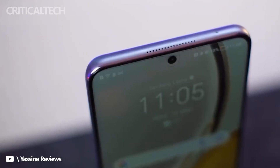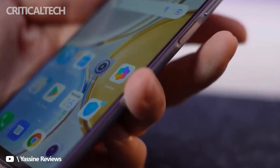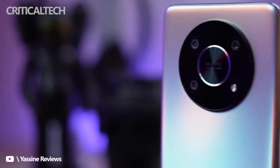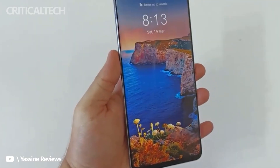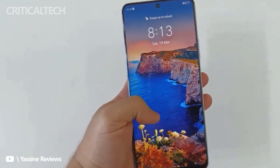Today, Honor is unveiling the Honor X9 in Malaysia, and the device certainly is a better offering. The Honor X9 packs the Qualcomm Snapdragon 695 5G SoC that we've been seeing on a multitude of 5G mid-range smartphones recently.